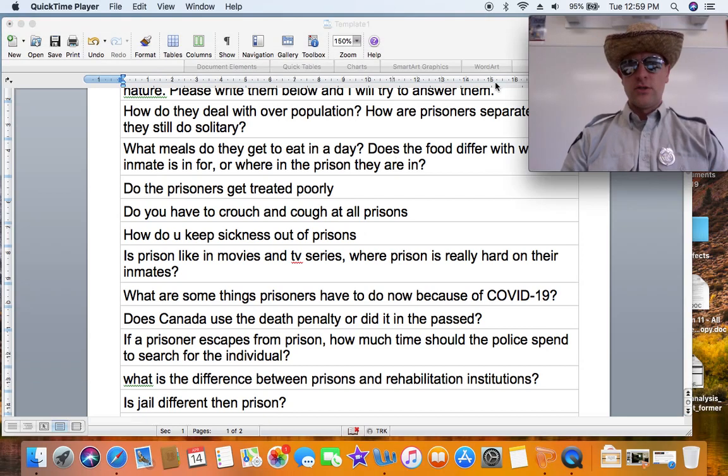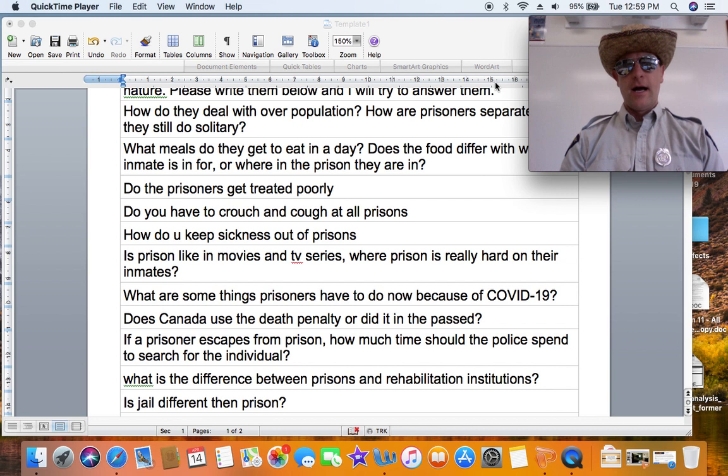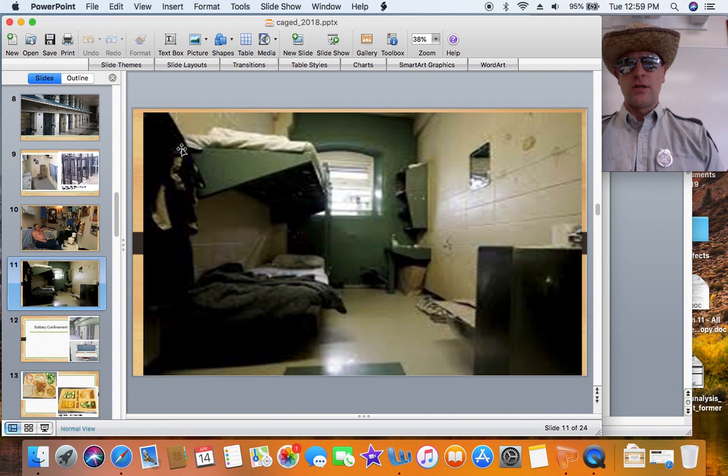Hello there ladies and gentlemen. Today we're going to answer some of the questions you had about prisons. I figured I'd dress as an old timey sheriff to make things a little bit more interesting. Questions include: how do they deal with overpopulation in prisons, how are prisoners separated, and do they still do solitary confinement? I want to show you a small piece of a slideshow that Dr. Melissa Munn had created and would often share with our class.